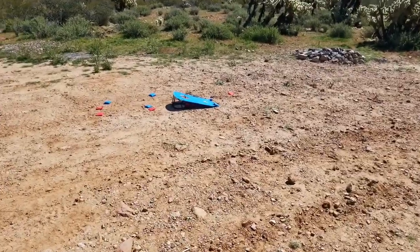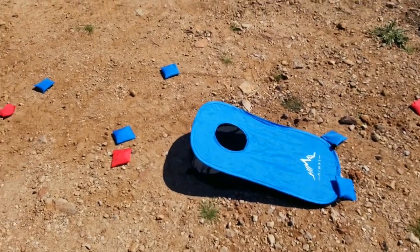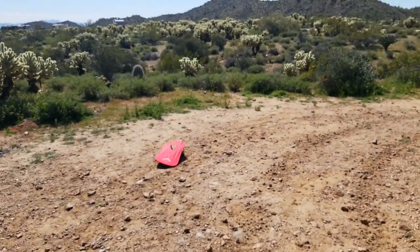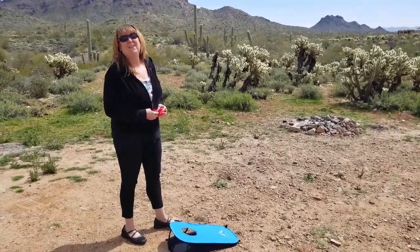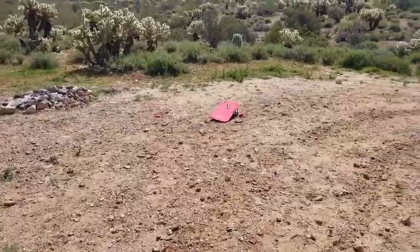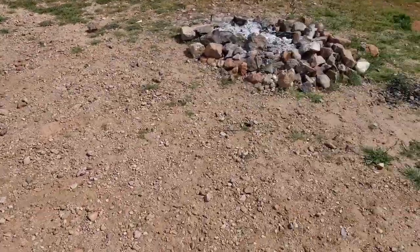We have a little cornhole game set up here — it's a fold-up cornhole so it just folds into a little small pouch. We are now playing cornhole. The regulation distance is 18 feet or something like that — we're kind of cheating a little bit, we're about six feet. But don't tell anybody, it's our secret.